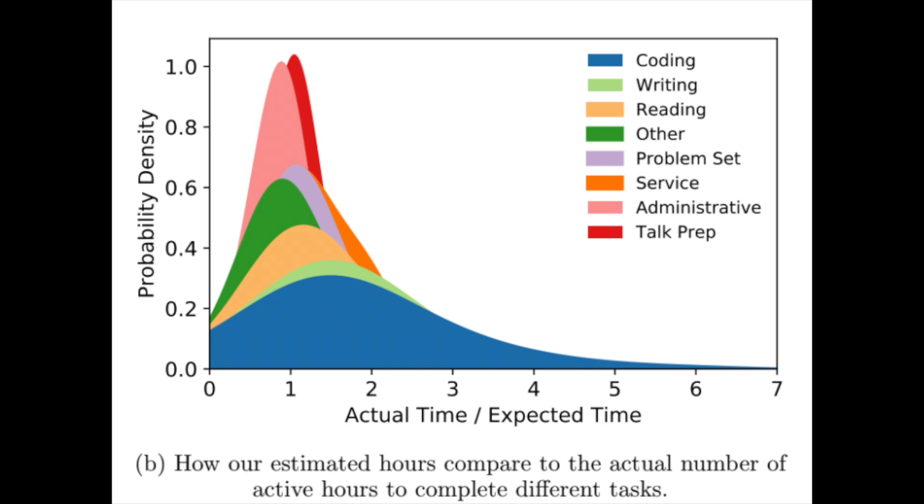They found in particular that coding and writing tasks took the longest out of all the categories, which makes sense. With something like reading a paper or sending emails and administrative things, it is somewhat defined already — if you're reading a 10-page paper you have a sense of how long it'll take. But writing a 10-page paper can be very different, and with coding you don't always know what problems you're going to face. Something that seems easy can take weeks, and something you think will take ages can be really fast.